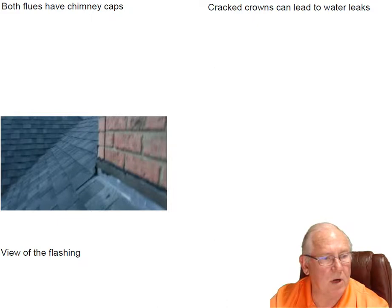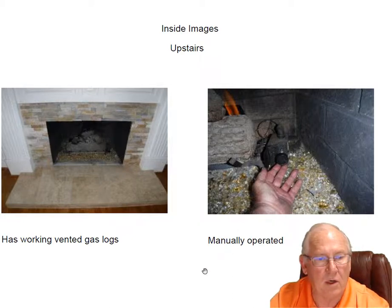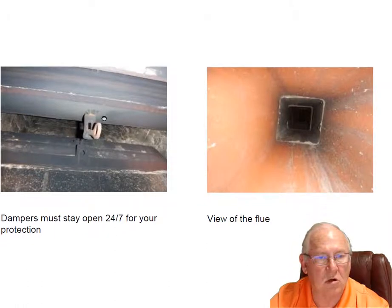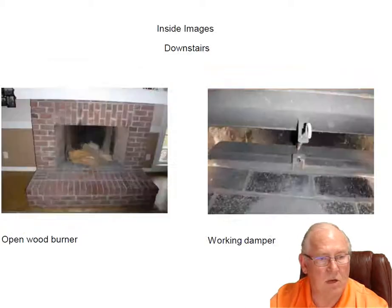Flashing looks good — no problems there. Let's do the upstairs fireplace. A working set of vented gas logs, manually operated — a beautiful set. Dampers, remember: on vented gas log devices, the dampers must stay open 24/7. That's for your protection, to make sure that you don't close it, forget to open it, start the logs up, and fill the house with something you wouldn't see or smell — carbon monoxide.